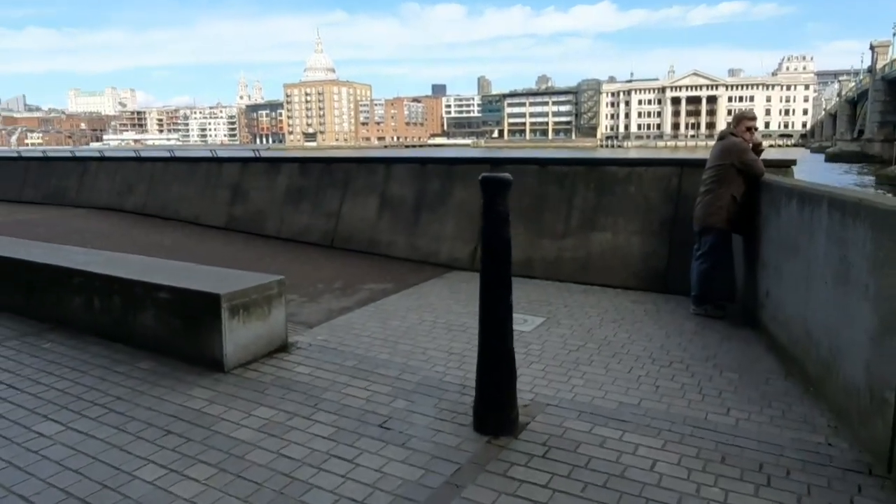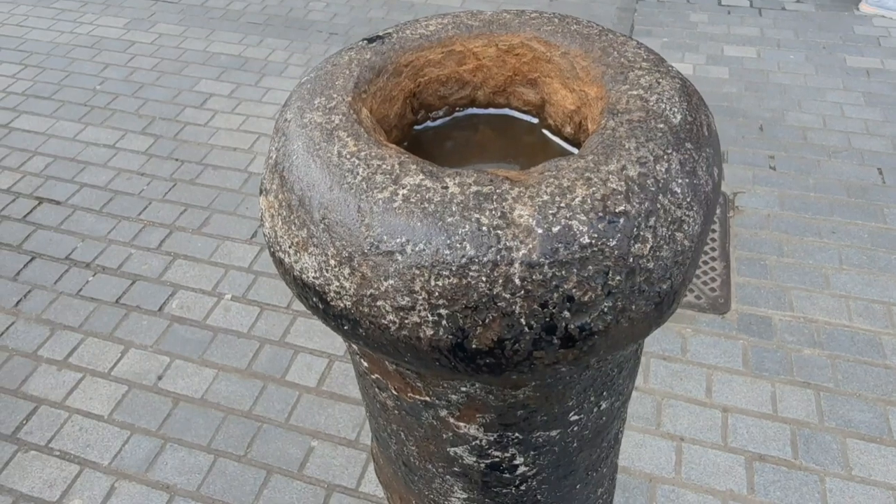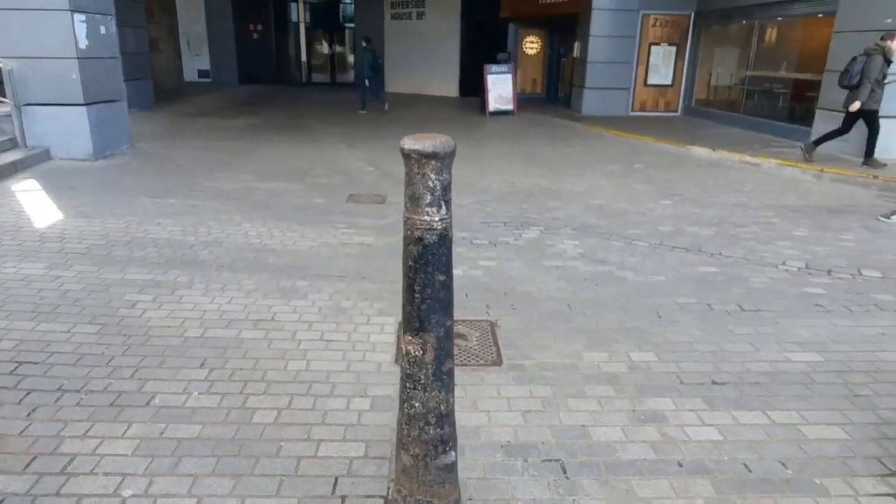Just around the corner there's something I want to show you — everybody walks past it with no idea what it is. So we had a little thing called the Napoleonic Wars, in which we won a lot of the French ships. With the French ships came the French cannons, and we didn't have anything to do with them because they wouldn't fit into our ships. So what we did was stick them into the ground to harden off areas. And here is one — that is a French cannon from the Napoleonic Wars. They're all scattered around London; everybody walks straight past them thinking it's just another normal bollard, but that is one of the original ones from the 1700s.